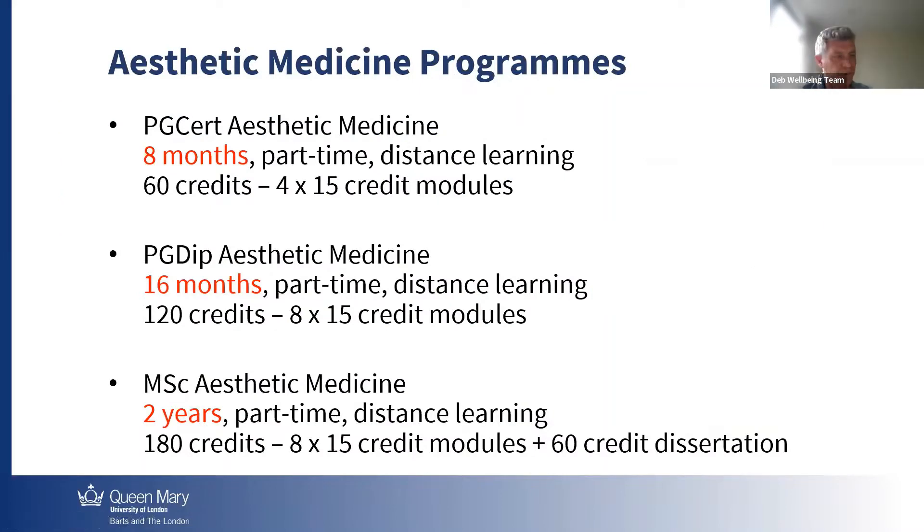We have three aesthetic programs. One is the PG Certificate of Aesthetic Medicine, which is composed of four modules, 60 credits in total. It lasts for eight months. It's part-time, it's all distance learning. But we have one optional training we're gonna discuss at the end of this presentation.